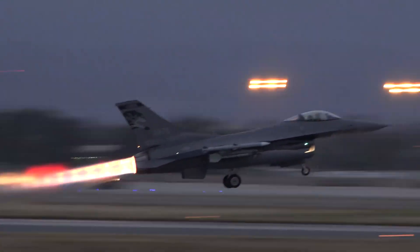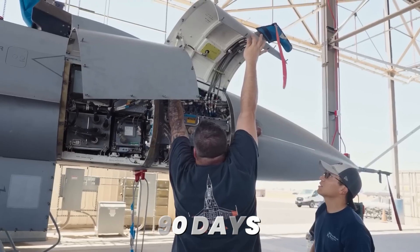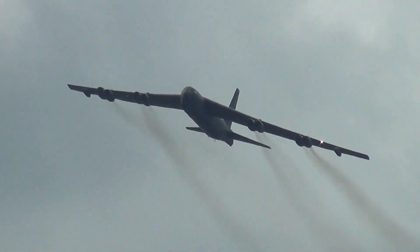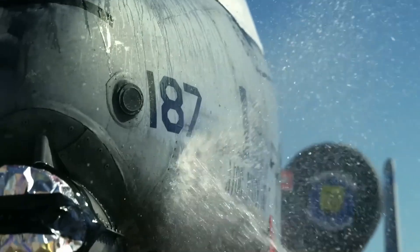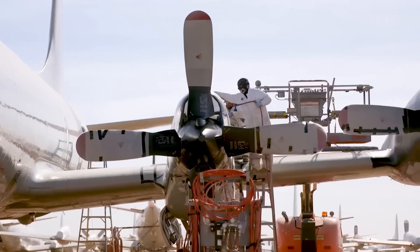The Air Force pulled fighter jets that hadn't flown in 10 years out of the Arizona desert and had them combat-ready in 90 days. Aircraft that sat motionless under the sun with engines sealed and fuel tanks drained were flying combat missions within three months. The regeneration process making this possible saves taxpayers billions while maintaining combat capability adversaries can't match.